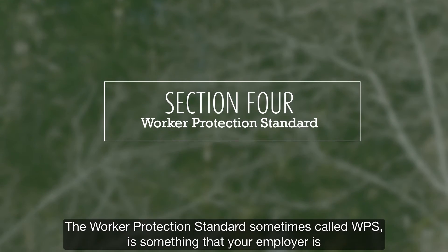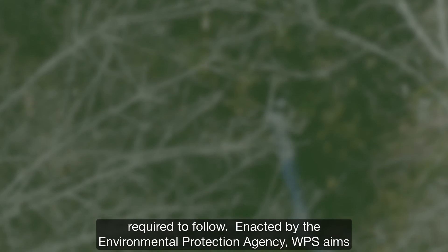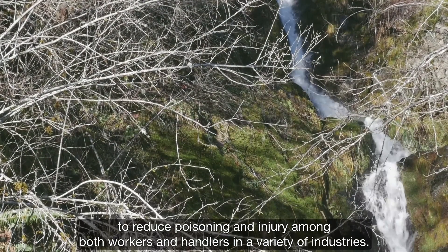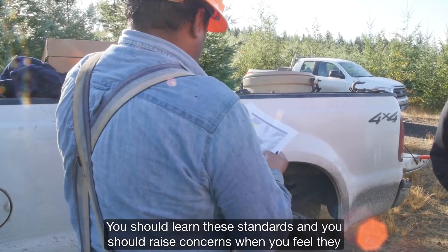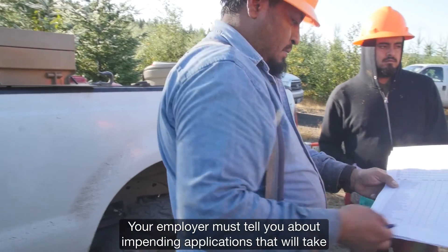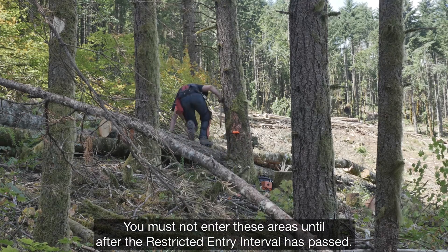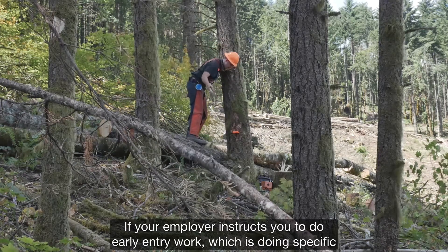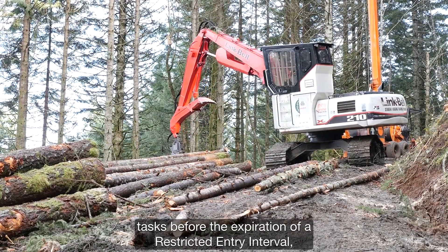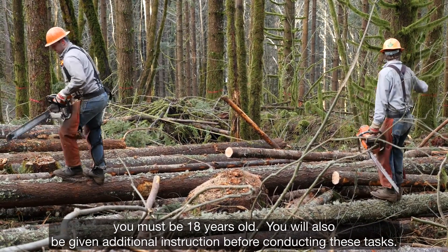The Worker Protection Standard, sometimes called WPS, is something that your employer is required to follow. Enacted by the Environmental Protection Agency, WPS aims to reduce poisoning and injury among both workers and handlers in a variety of industries. You should learn these standards and raise concerns when you feel they are not being followed. Your employer must tell you about impending applications that will take place on their land within a quarter mile of your work location. You must not enter these areas until after the restricted entry interval has passed. If your employer instructs you to do early entry work before the expiration of a restricted entry interval, you must be 18 years old and will be given additional instruction.